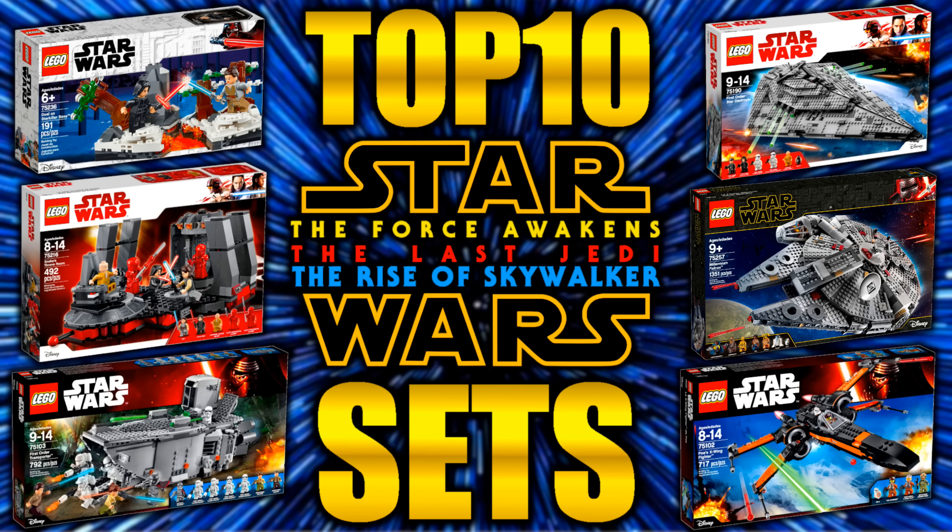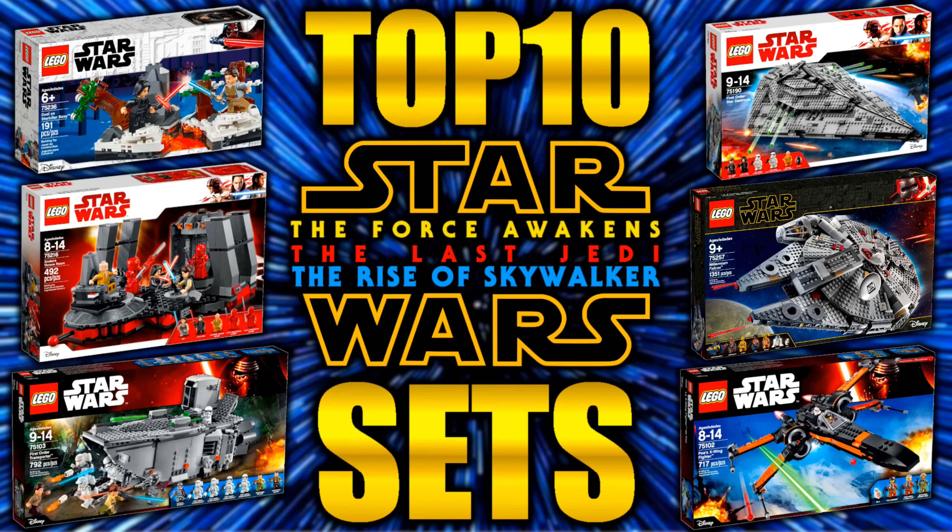Okay guys, there are your top 10 sequel trilogy LEGO Star Wars sets. As always, this list is just my opinion, so make sure to go down in the comments below and let me know what your list would look like. If you guys want to see more top 10 videos, make sure to subscribe to my channel and check out some previous videos as well. Alright guys, that's pretty much going to do it for me — I'll catch you all in the next one, peace!